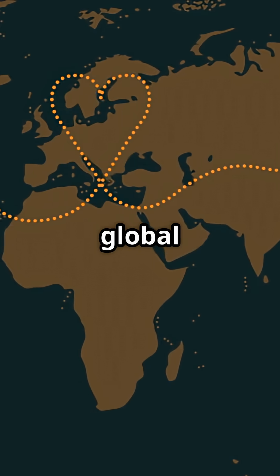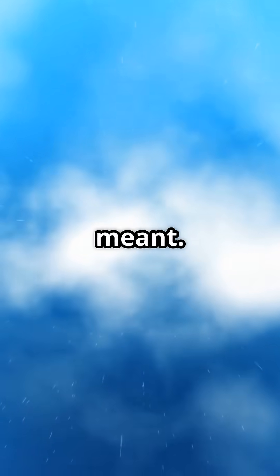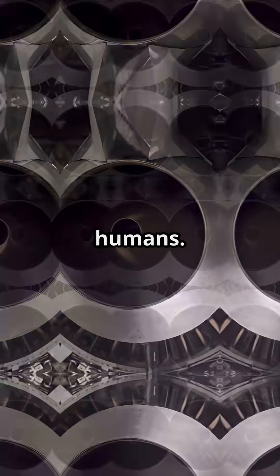One jet became a symbol of global travel. One design rewrote what long-haul aviation meant. The 747 isn't just an aircraft. It's one of the most complex machines ever assembled by humans.